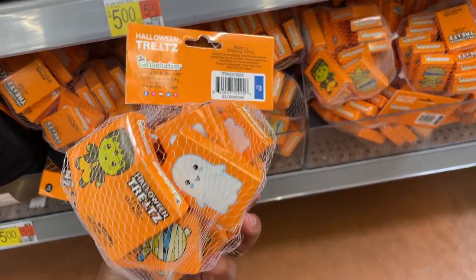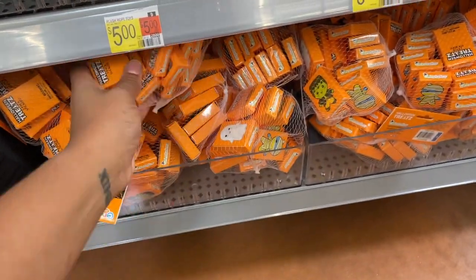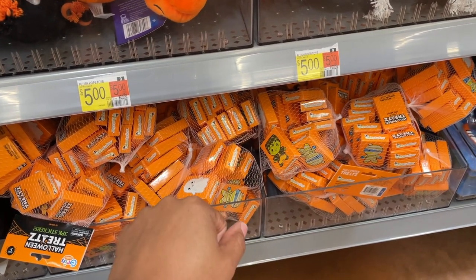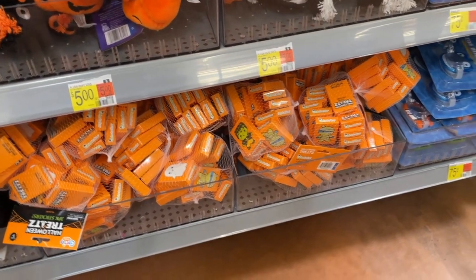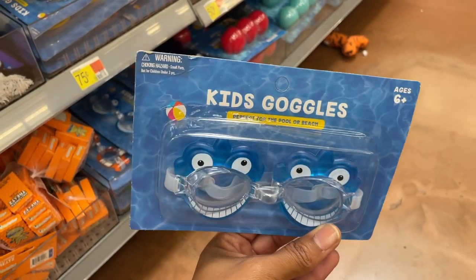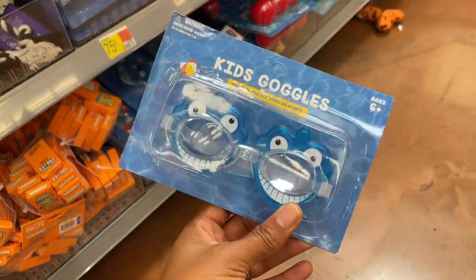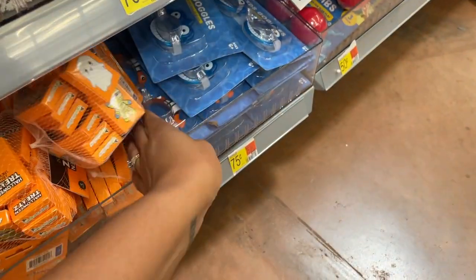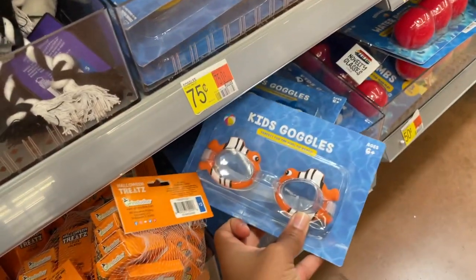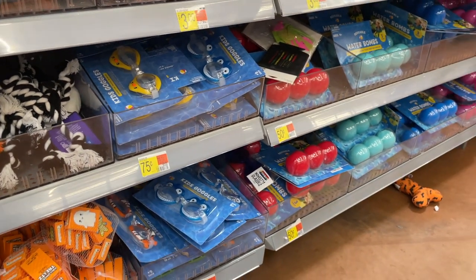They also have some stickers. If your kids are having Halloween parties at school, now's the time to get these cheap things to pre-plan because by the time Halloween arrives, none of this will be available — or if it is, it'll be more expensive. Bringing it back to summer — if you want things for next year, they've got kid goggles at 75 cents because they're out of season.